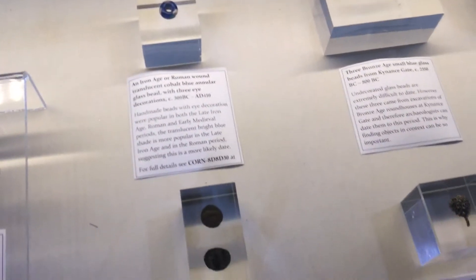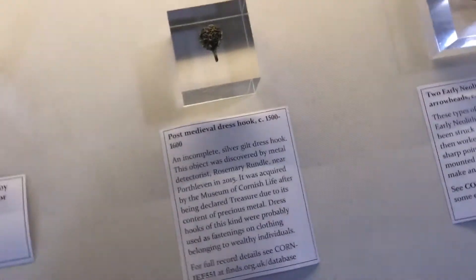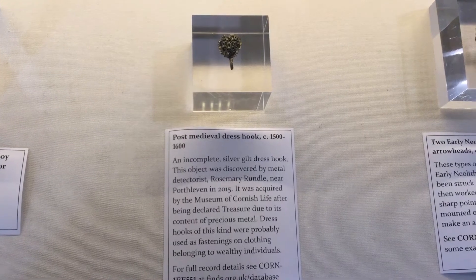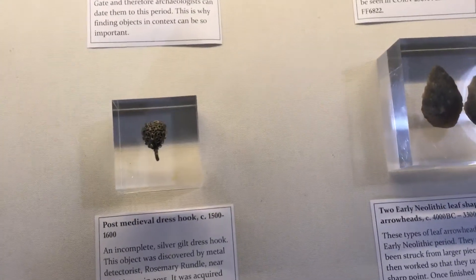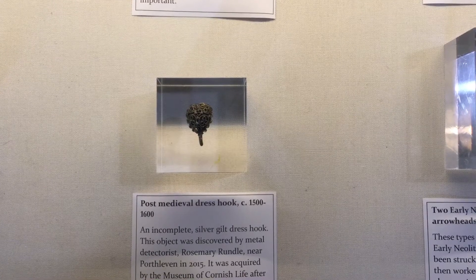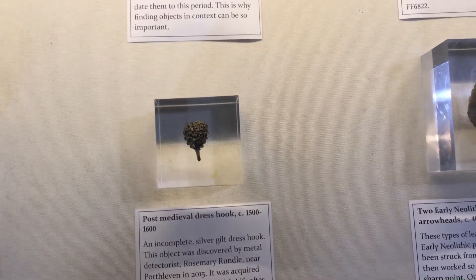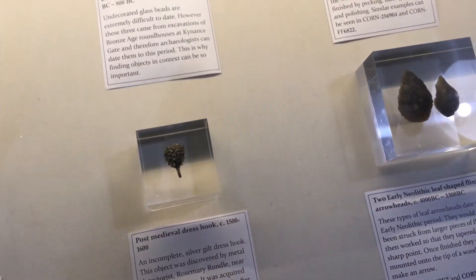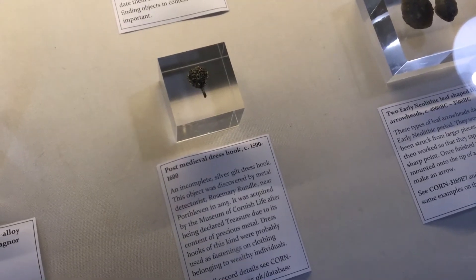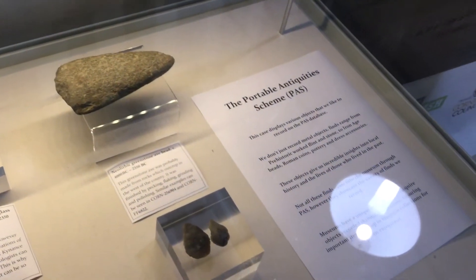So we've got some Roman coins here, some Iron Age beads, some flint arrowheads, but also this really nice post-medieval artifact. This is a really interesting piece because of its precious metal content — it comes under the Treasure Act, which I'll link below so you can read more about it. Through the Treasure Act, museums have the unique opportunity to acquire objects through this process. This particular object was found by a metal detectorist nearby to Helston and then acquired by the Museum of Cornish Life, so it can be on public display rather than getting lost in private collections, giving people a really nice insight into their local history.